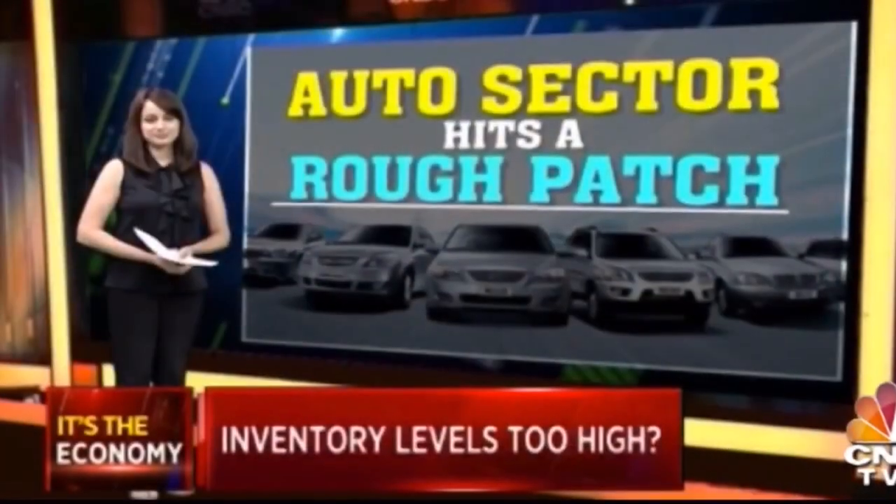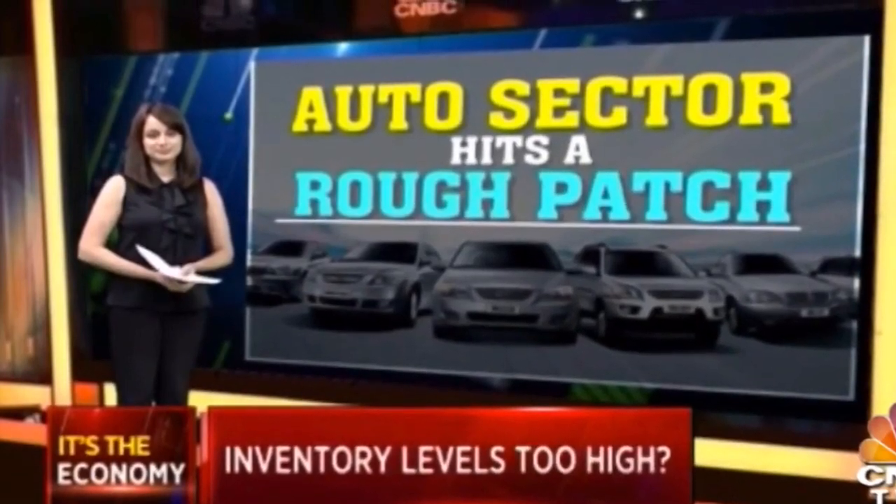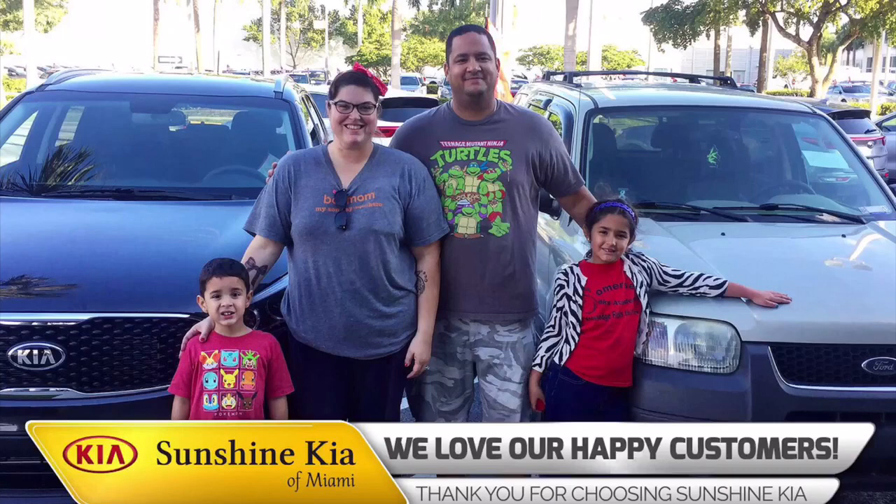In 2019, the auto market was very depressed, and this scenario is unlikely to change in 2020. Imagine what Kia's sales and market share would have been in happier times in the Indian automobile market.